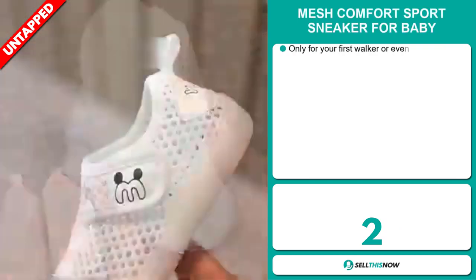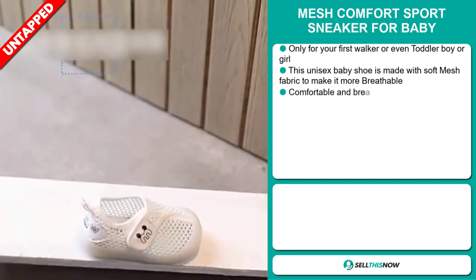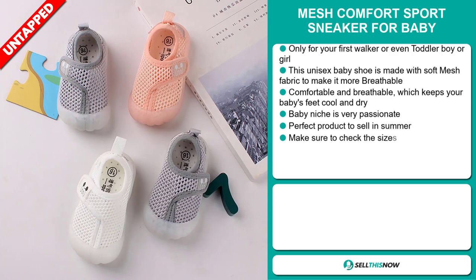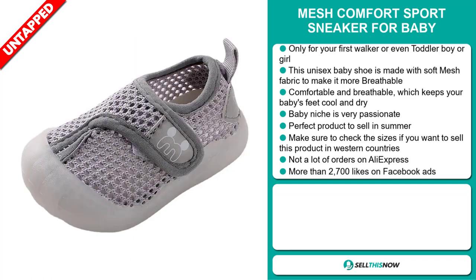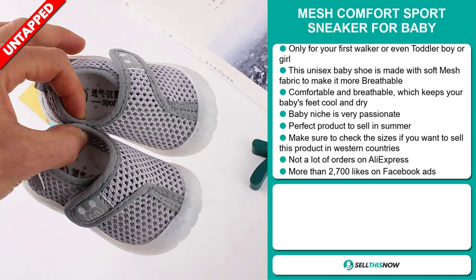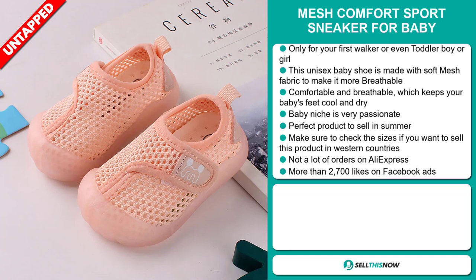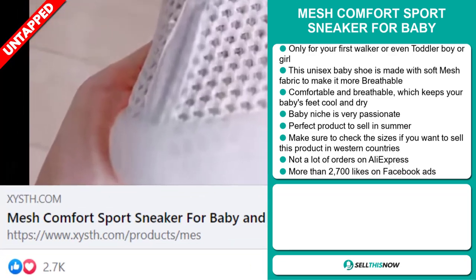Our next product is the Mesh Comfort Sport Sneaker for Babies. This is ideal for your first walker or even a toddler boy or girl. This unisex baby shoe is made with soft mesh fabric to make it more breathable — comfortable and breathable, keeping your baby's feet cool and dry. The baby niche market is very passionate, and it's the perfect product to sell in the summer. Make sure to check the sizes if you want to sell this product in western countries. We also think it has a lot of untapped potential, and the Facebook ad has more than 2,700 likes.